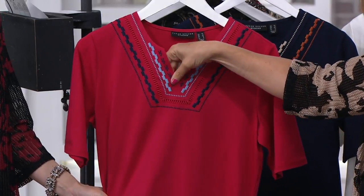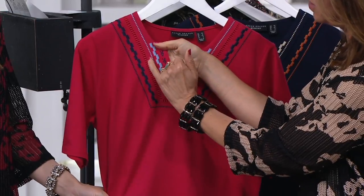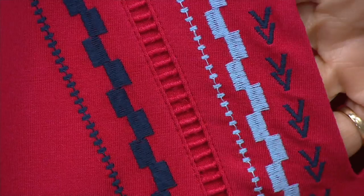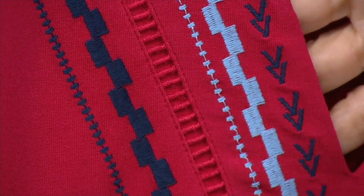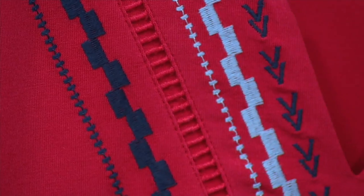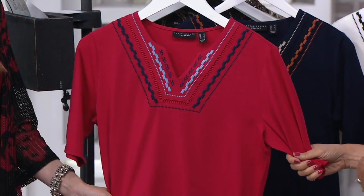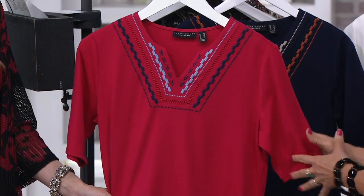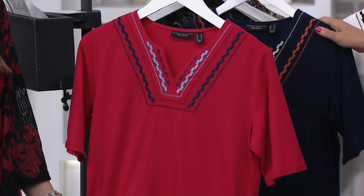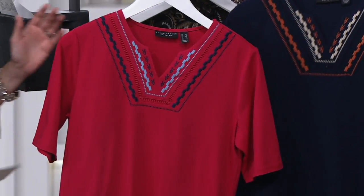This is like a rickrack — it's all embroidered. You can see it almost looks like a little tracking there, really beautifully done. It's not kooky and crazy, it's just very sporty and very Santa Fe looking. Cotton, breathable, and a longer short sleeve — actually more of an elbow length. It's a little bit lower in the back than the front. This is the scarlet red.